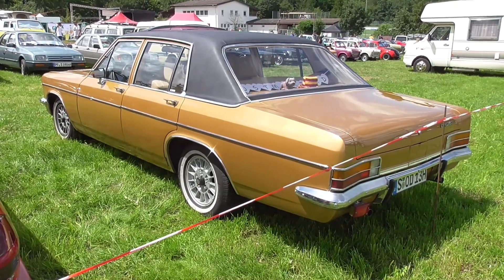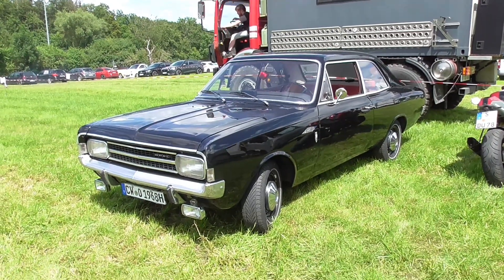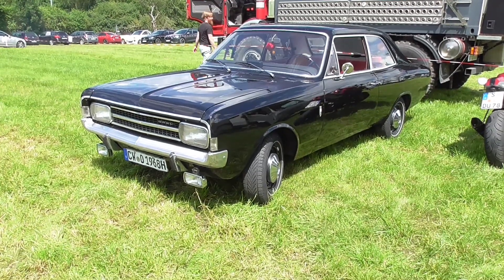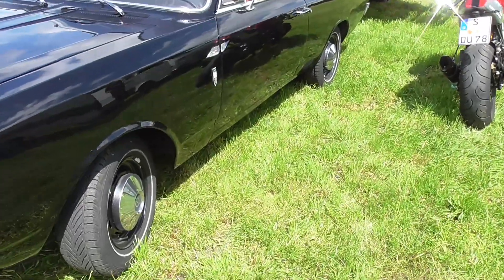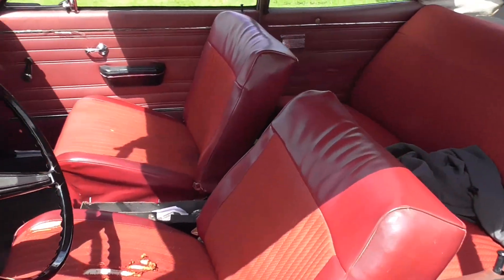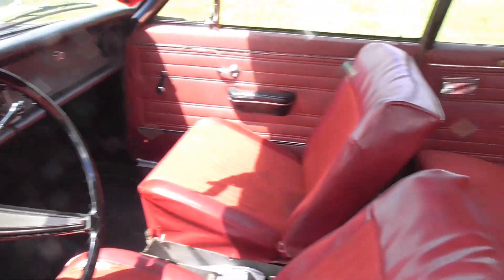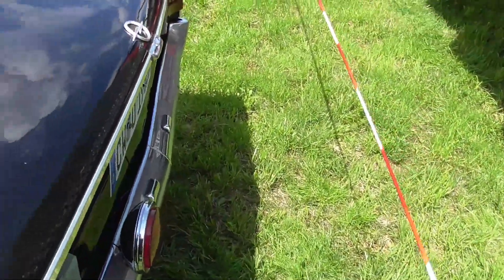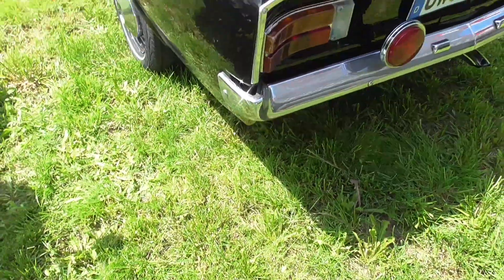Also a beautiful car, and big. And here, something you may call the Black Widow. I'm thinking this is an Opel Rekord.